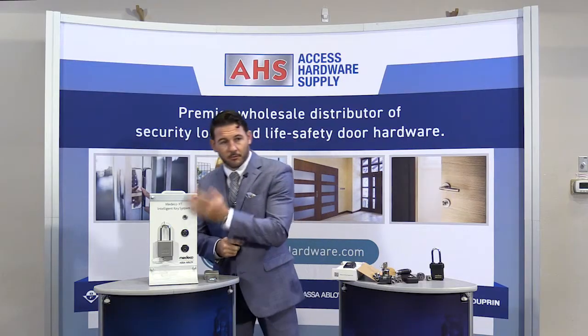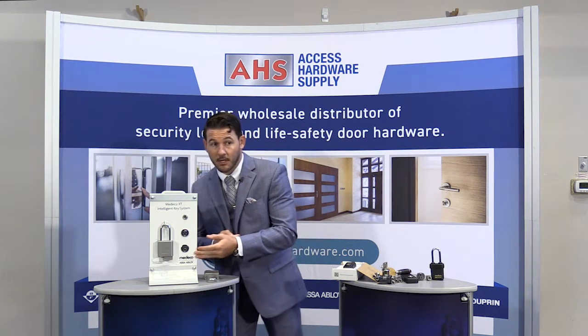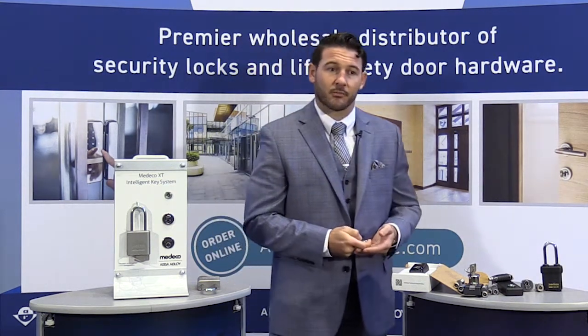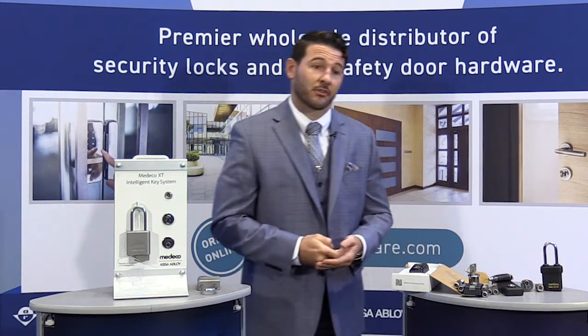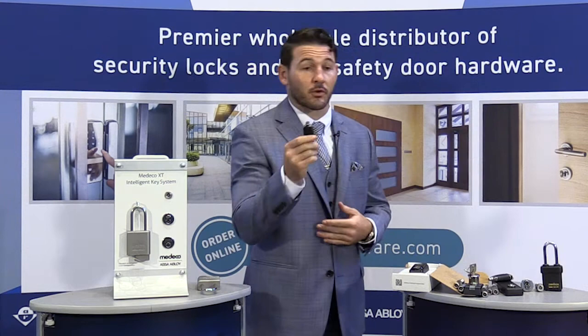And here, Bill, are a few different examples of different retrofit options the Medeco XT system can actually offer. With the Medeco XT system, what you have to do is simply go into the corresponding system software, create a schedule with specific access rights, and push that information from a programming station to a corresponding Medeco XT key. With this system, there's no need for additional conduit, additional power supply, or even additional hardware. In essence, just by handing out keys and installing cylinders, one can upgrade the entirety of the opening.